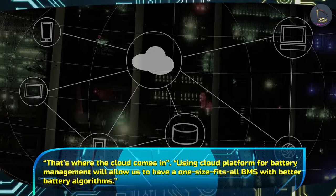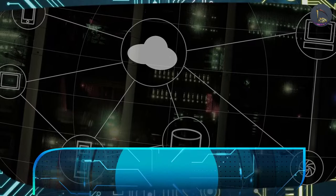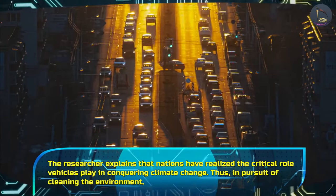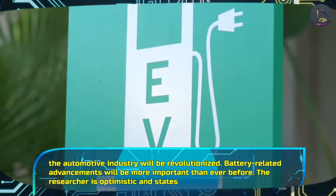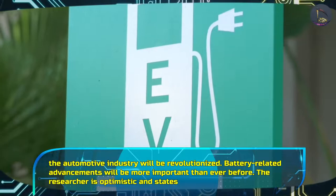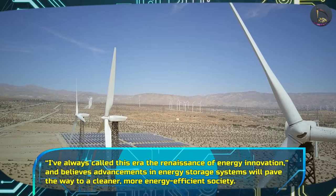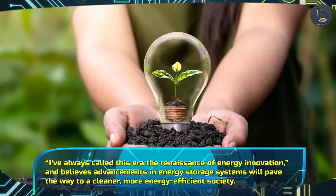That's where the cloud comes in. Using a cloud platform for battery management will allow a one-size-fits-all BMS with better battery algorithms. The BMS universality is an important innovation, and cloud technology will allow storage of seemingly endless amounts of battery data. The researcher explains that nations have realized the critical role vehicles play in conquering climate change. Thus, in pursuit of cleaning the environment, the automotive industry will be revolutionized and battery-related advancements will be more important than ever before. The researcher is optimistic, stating: 'I've always called this era the renaissance of energy innovation,' and believes advancements in energy storage systems will pave the way to a cleaner, more energy-efficient society.